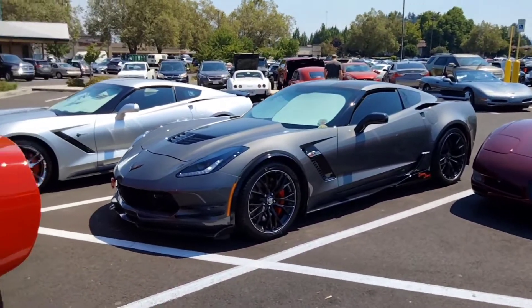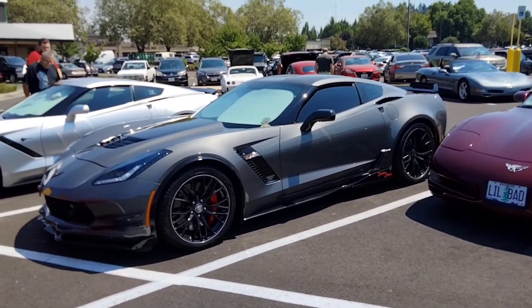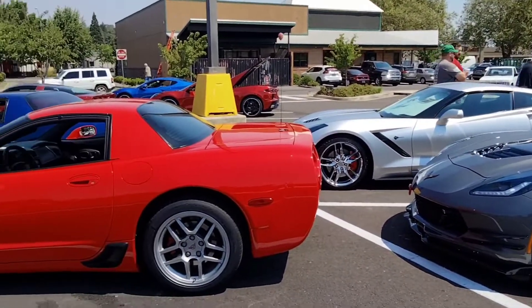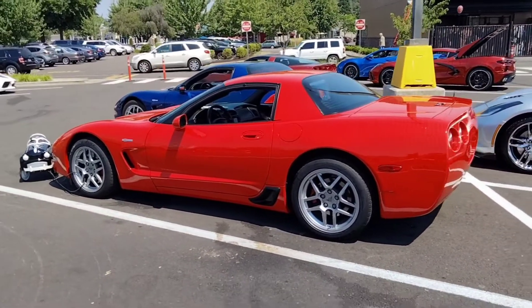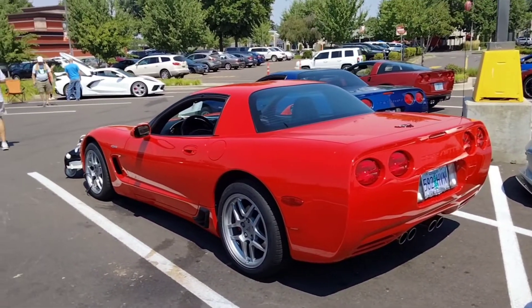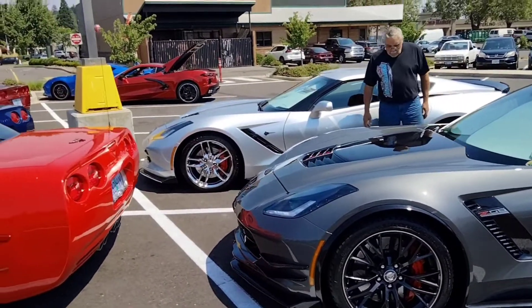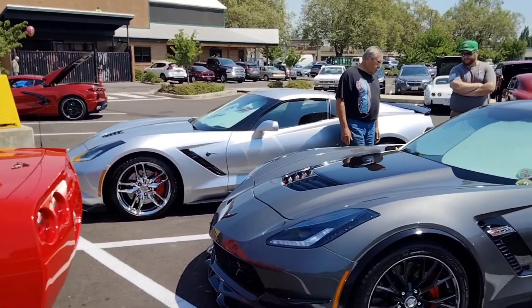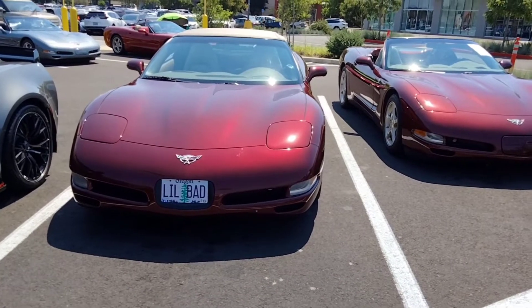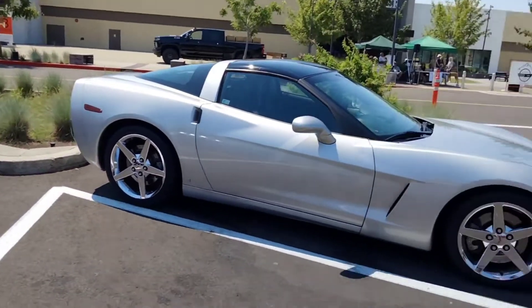Beautiful C7 Z06. There's a rear view of the red Z06. Silver Stingray back there. C5 convertible, another C5 convertible.